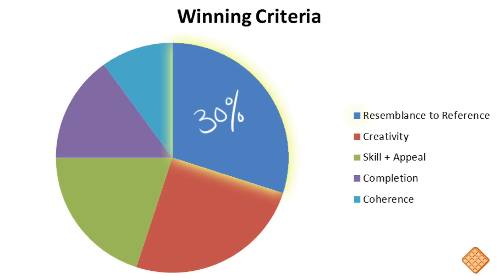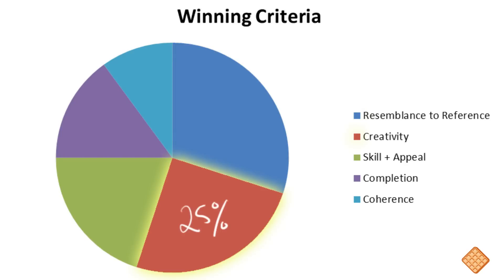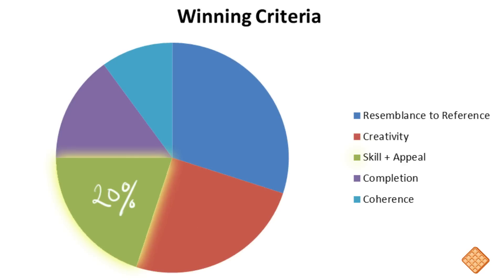The winner will be chosen based on the following criteria: 30% will be based on resemblance to the waffle — if I can't tell which waffle your character is based on, you'll lose those points. 25% comes from creativity — take what I've given you and make it something new. Think about their hobbies, what they'd wear, what accessories they have, and apply as much of that as possible. 20% will be based on skill and appeal — I can tell if you whipped it together in five minutes, and that will downgrade your score. Put yourself into it.